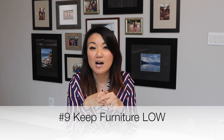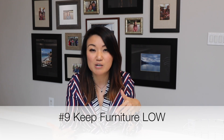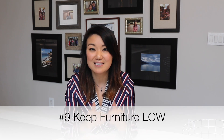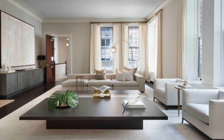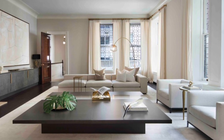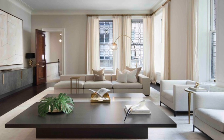Number nine is keeping the furniture low. When you have furniture that has a really high back — such as a sofa, armchair, or dining chair — it really breaks up that sight line. In order to get that empty space above, and that visual space to feel wide and big, you need to keep that furniture low. The lower the furniture, the wider the room will feel.